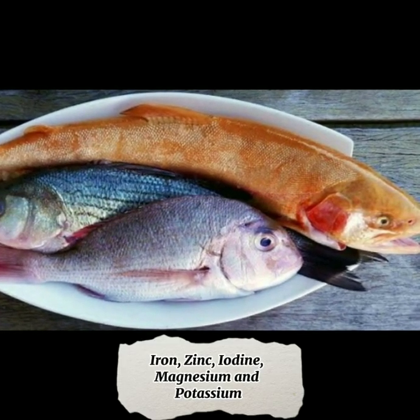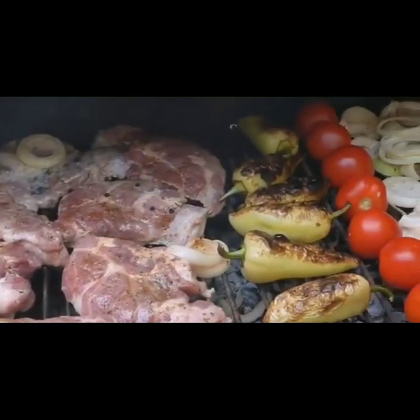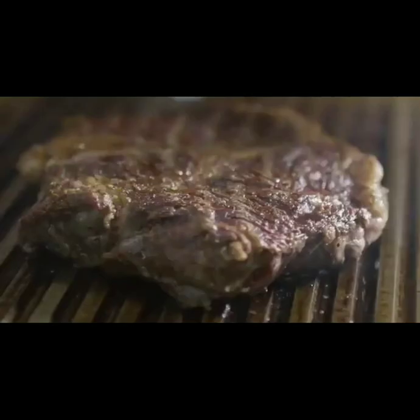zinc, iodine, magnesium, and potassium. Being mindful in everything we eat will help us to make our body stronger and healthier. Eat nutritious foods and fight micronutrient deficiency.